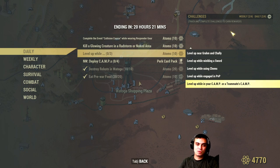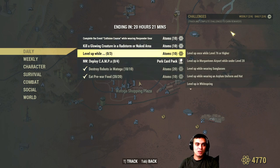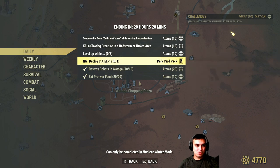This one's pretty doable while wielding a sword, engaged in PvP, and while in your camp. If you complete three of these at the same time when you hit the level up, you'll get an additional ten atoms. Afterwards, deploy camps in Nuclear Winter and you'll get a perk card.